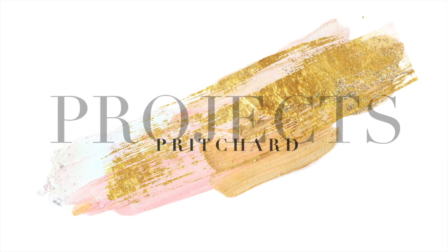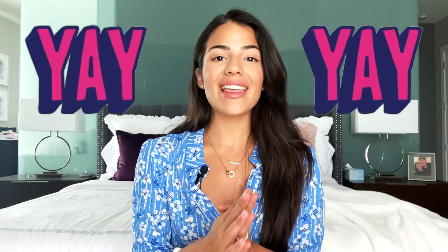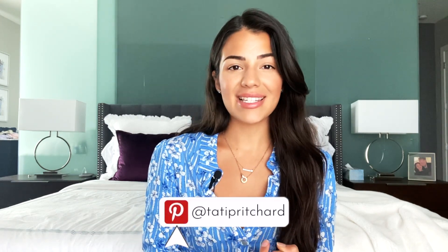Welcome back to Pritchard Projects! I'm Tatiana Pritchard, and if you love all things interiors, be sure to hit that subscribe button and click the notification bell so you don't miss new videos. We made it to 1,000 subscribers! To say thank you, I'm doing a giveaway for two lucky subscribers — stay tuned until the end to see what I'm giving away. Today is all about my top 10 IKEA products, including furniture, lighting, and accessories.